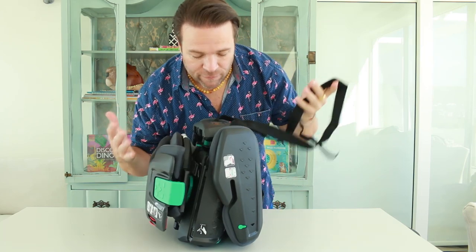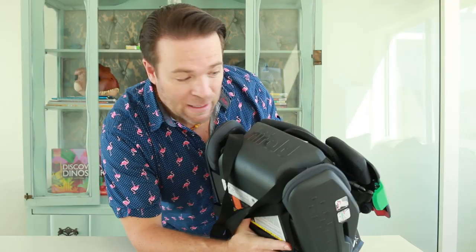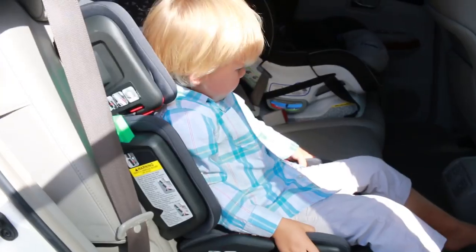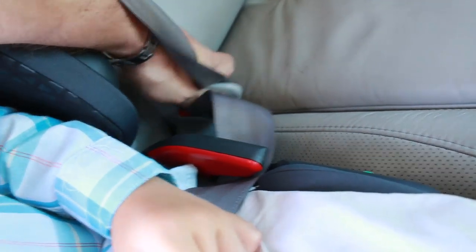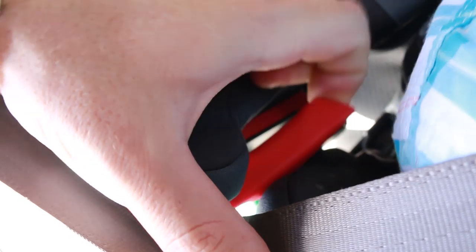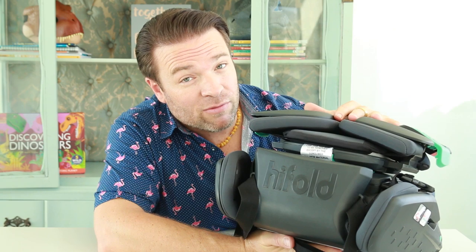Just look how compact this folds up. They have the strap included that you can whip over your shoulder and easily take it on the go. Now the Hi Fold has six impact protection zones, so on impact this is actually going to safeguard and protect your child. It also has four layers of protective materials that are engineered and built into this Hi Fold. You can fit three of these Hi Folds in a row in the back. The Hi Fold is suitable for children from about 33 to 100 pounds, which is pretty incredible — this is literally going to grow with your child. Just think of all the money you're going to save. It has been safely tested and accepted globally.